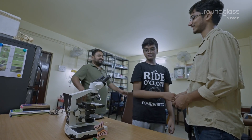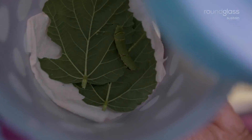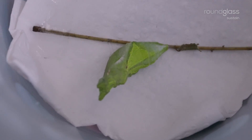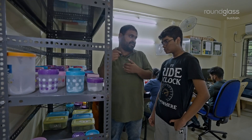Thank you. Come, I will show you something else. Look at these boxes. We collect the larva from the garden and then raise them inside the lab. We allow them to complete their metamorphosis within the box, and once they are out as adults, we release them in the garden again.